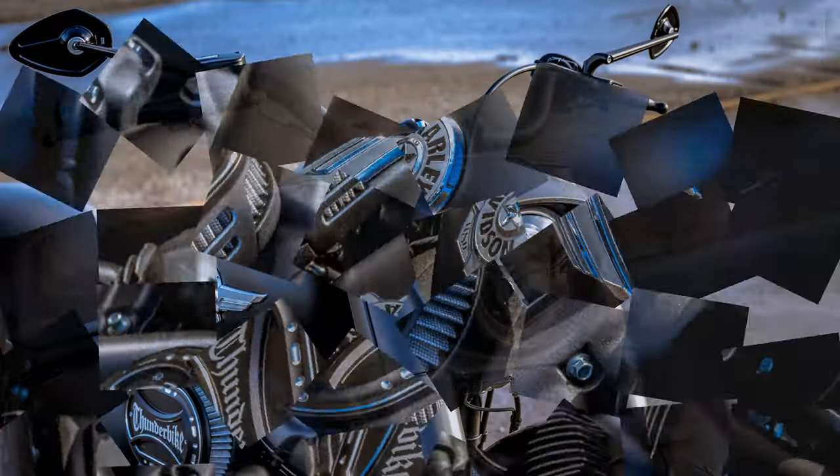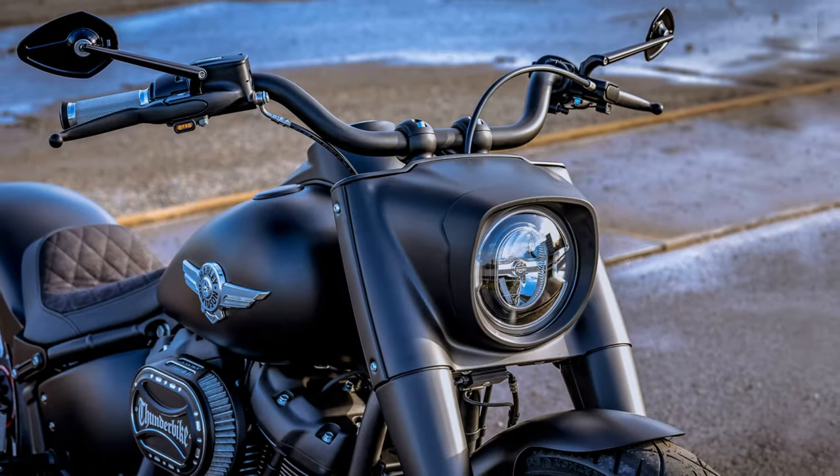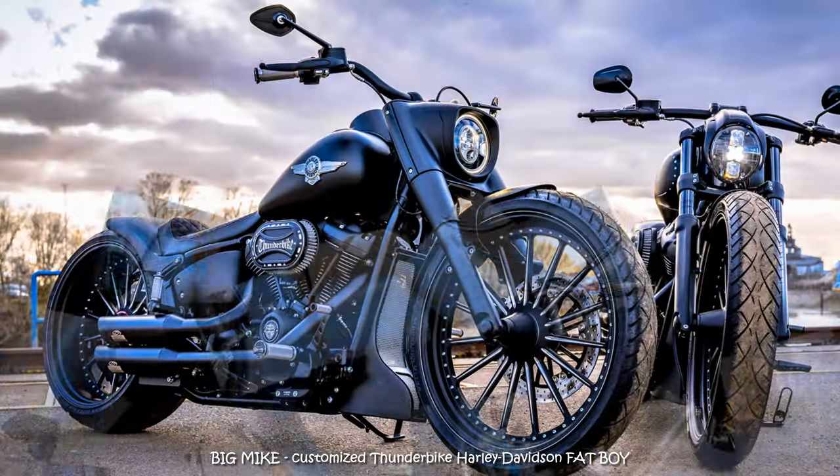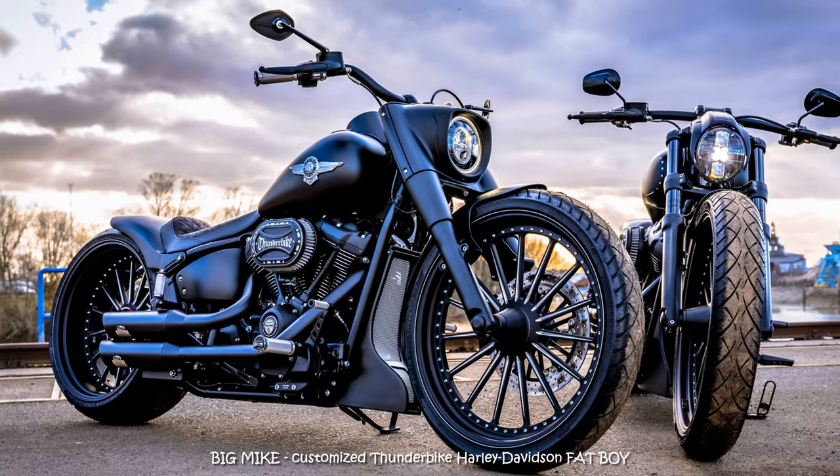The single-sided swing arm, shortened headers with the Jekyll and Hyde exhaust system, and side license plate reveal this insanely beautiful design and fat rubber in 260 width.